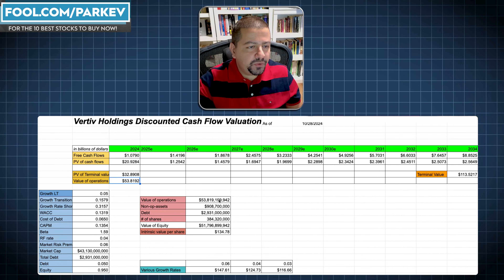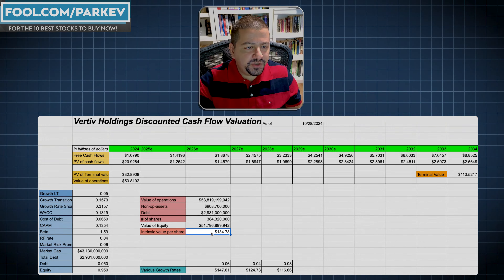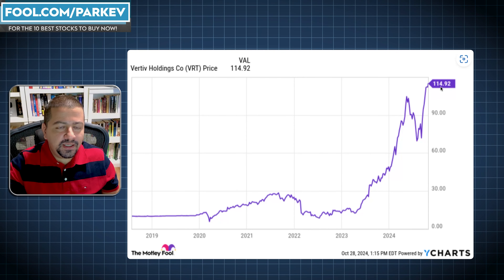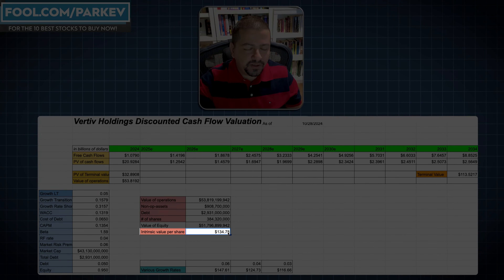We're not done yet. To that value of operations, we add the company's cash and subtract the debt, which brings us to a value of equity of $51.8 billion. Dividing by the number of shares outstanding gives us the intrinsic value per share. My intrinsic value per share for Vertiv is $134.78. Comparing that to the current market price of $114.92, the DCF suggests the stock is undervalued.